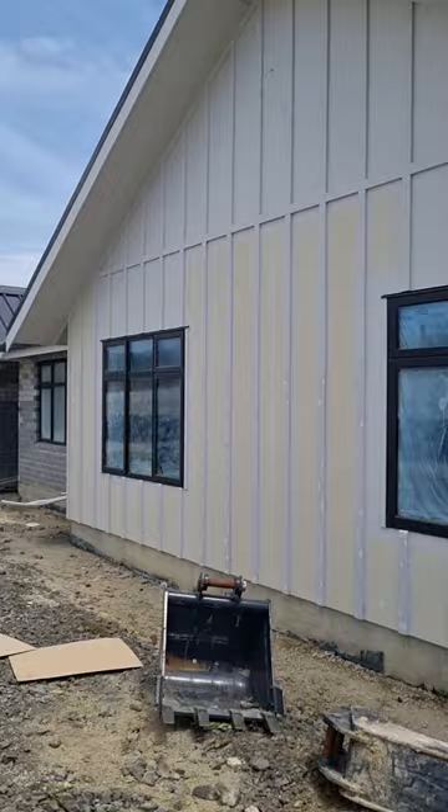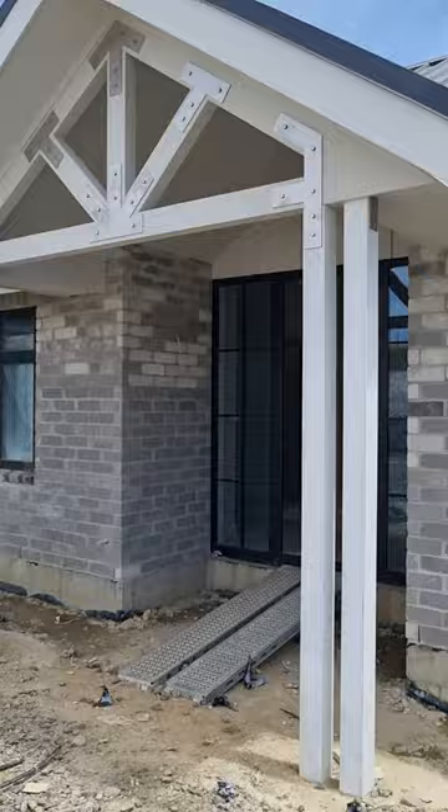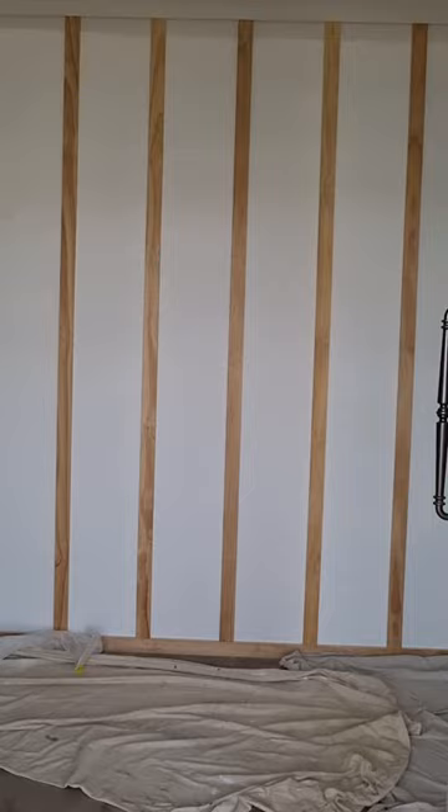This here is James Hardy's board and baton, so we used a few of the James Hardy products. You can see up the top there it's getting painted, and then in here we've got an exposed truss, some pillars thrown into the entryway, some nice joinery here, and a feature wall which will be painted soon for the board and baton.